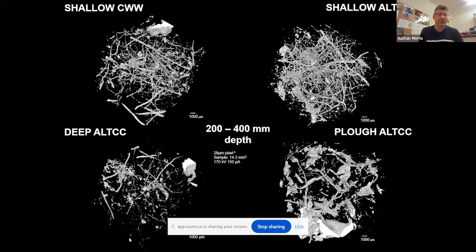Here are examples of those X-ray chromatography images under different cultivation approaches: shallow, deep, and plough. CWW is continuous winter wheat and ALTCC is alternate cover crop. The difference in pore networks is striking — particularly between plough with alternate cover crop, which has large pores but not very many of them, compared to shallow cultivation with the alternate cover crop, where you have a very fine network of pores. That interconnectivity really helps with drainage, rooting ability, and access to both nutrients and water for crops.